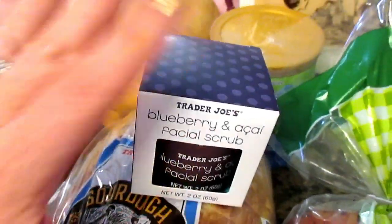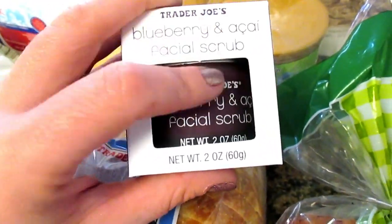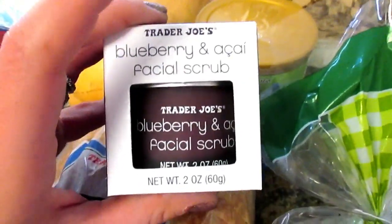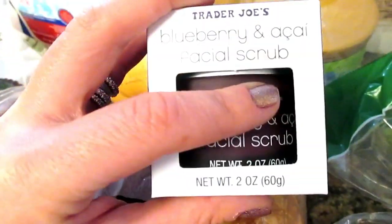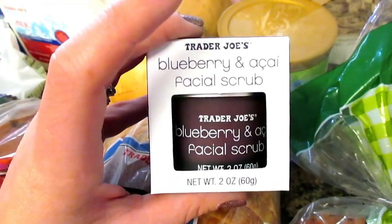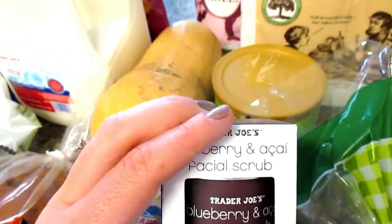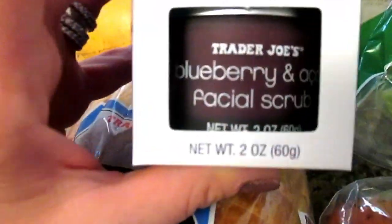I like to use this scrub with my Pond's Cold Cream. I use the Pond's Cold Cream first, remove it, then go back over my face with this scrub and let it sit for a few minutes. Then I wash it off with warm water and apply my moisturizer. I love all the Trader Joe's beauty products.